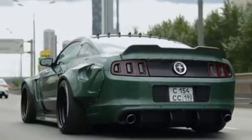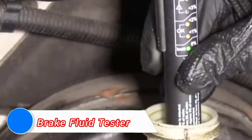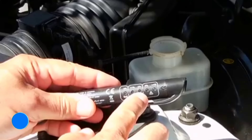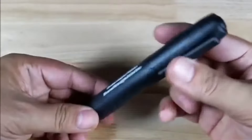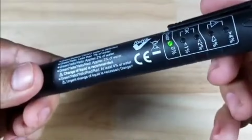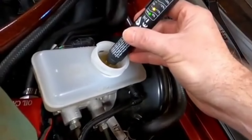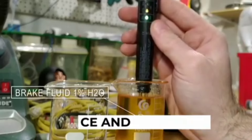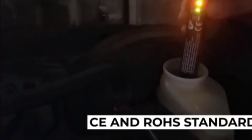For mechanics and car enthusiasts, the brake fluid tester is a critical tool for ensuring the safety of a vehicle's braking system. Over time, brake fluid can absorb moisture, which can lead to brake failure if not properly maintained. The brake fluid tester provides a quick and easy way to measure the water content in brake fluid, helping users determine when it's time to change the fluid.